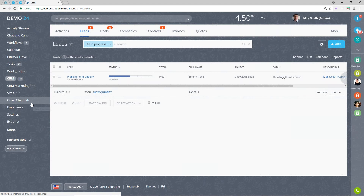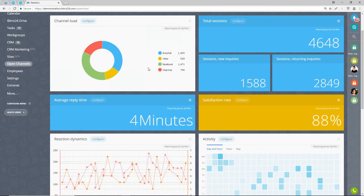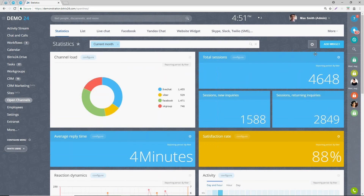Bitrix comes shipped with open channels reporting. You can see how many live chats have come in via your website and which site it's come from. You can see the average reply time and the satisfaction rate based on your live chat. Once you finish a live chat, customers can provide feedback with a thumbs up and rating so you can see how satisfied they are. You can see different inquiries, and it's simple to configure and create your widgets - you can move them around and create your own dashboard.